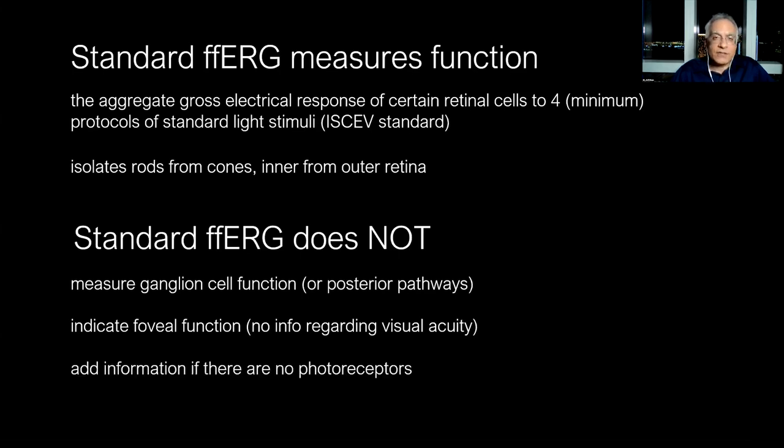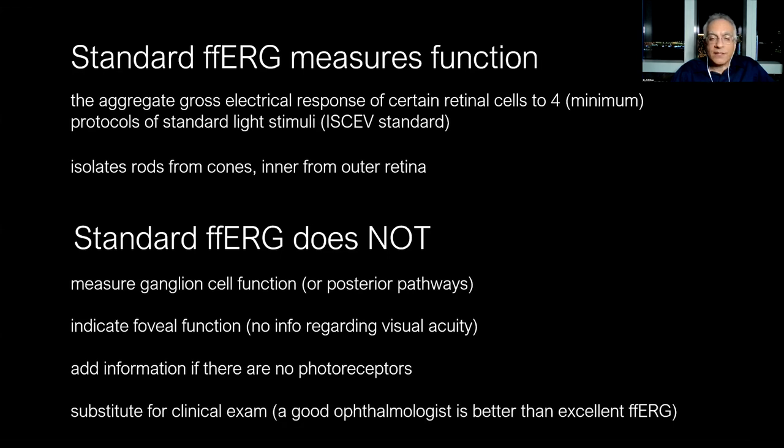The full-field ERG doesn't tell us anything about foveal function, because the fovea is a small part of the retina when talking about panretinal function. So the full-field ERG does not tell us anything about the visual acuity of a patient. It doesn't add information if there are no photoreceptors. And the ERG is really meaningless without a good clinical exam — it doesn't substitute for clinical exam. A good ophthalmologist is better than excellent electrophysiology.